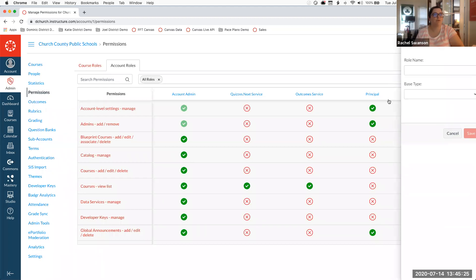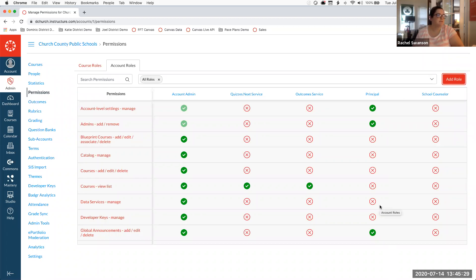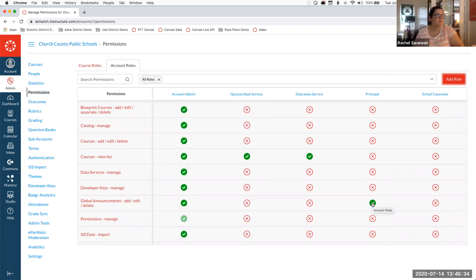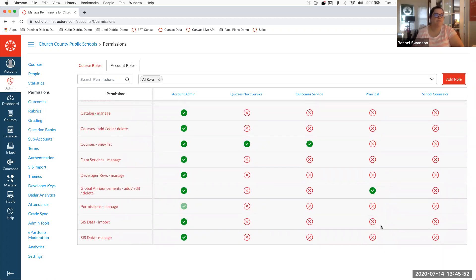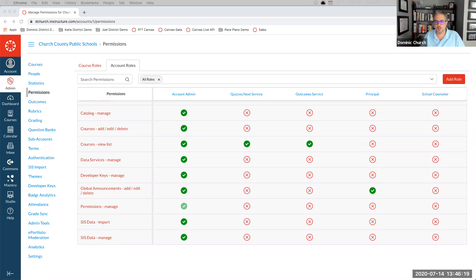Custom roles allow you to, for example, allow principals to create global announcements for their school but prevent them from managing SIS data. Once you've identified the permissions for a role, you can add those users at the root account level or the school sub-account level. You can certainly permission an ITRT over a school and give them exactly the right permissions so they have the specific role they need.